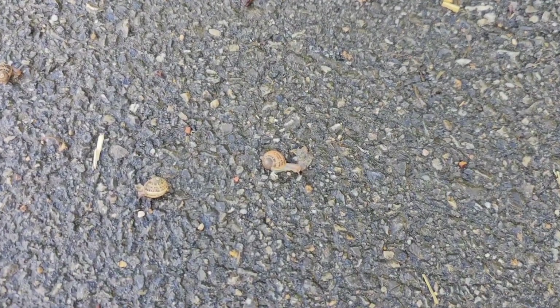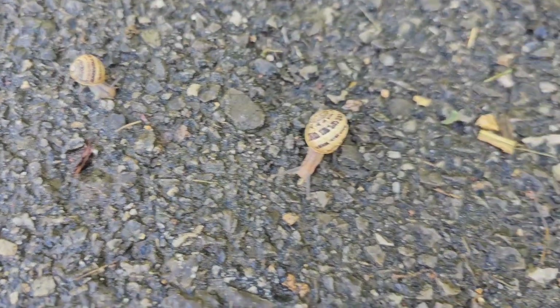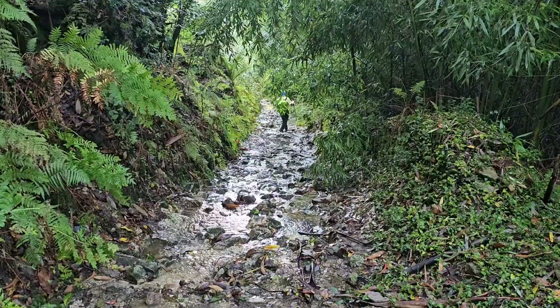Speaking of critters, the sides of the road are just covered in these tiny little snails. Gotta watch where we step. Trail, stream, both — who knows?